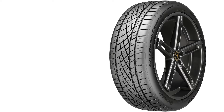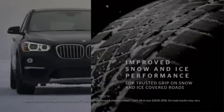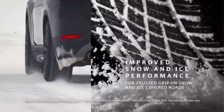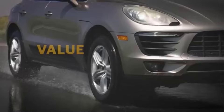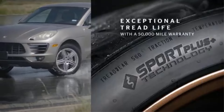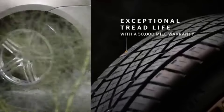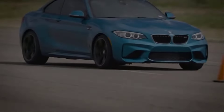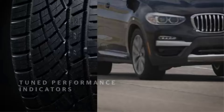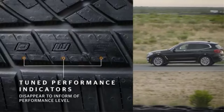The tire's name, DWS, stands for dry, wet, and snow, and it is designed to perform well in all three conditions. It features a unique tread wear indicator system that helps drivers assess the tire's performance as it wears. This system indicates when the tire is no longer optimal for certain conditions, offering improved safety and confidence throughout its lifespan. The Continental Extreme Contact DWS-06 Plus is built with durability in mind, designed to last longer while delivering a comfortable and responsive driving experience.